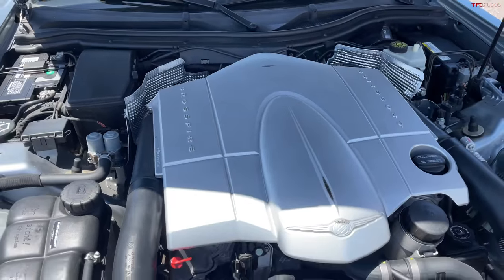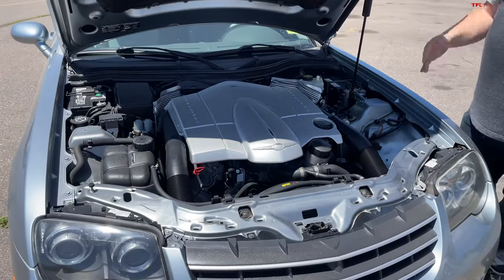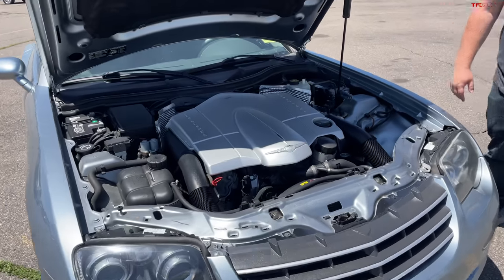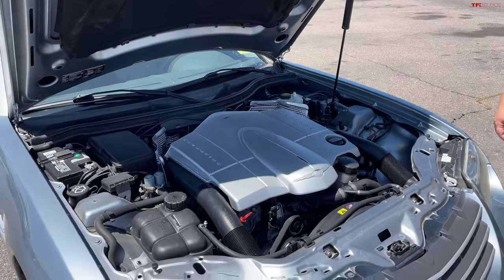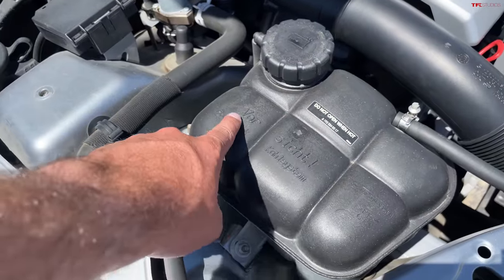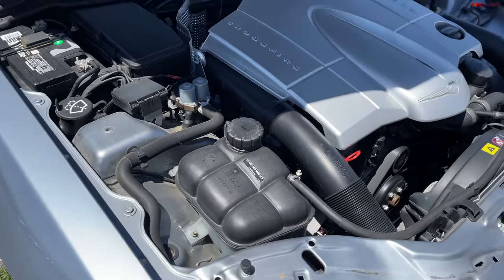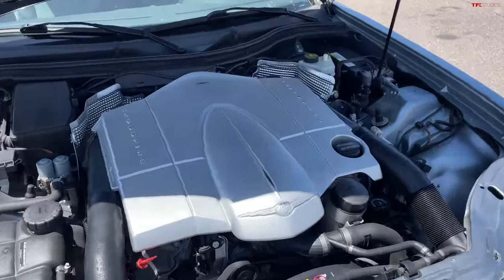This put out about 215 horsepower to the rear wheels, and this car is fairly light. That may not sound like a lot, but if you think of this as kind of like a Miata in a tuxedo — a little bit heavier than a Miata with a little more power than a Miata — it's in there. Imagine being in the deep heart of Texas buying this brand new: MSRP $35,000 grand, about $5,000 less than the SLK starting.